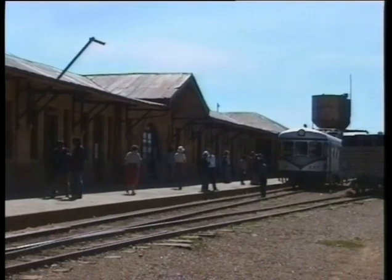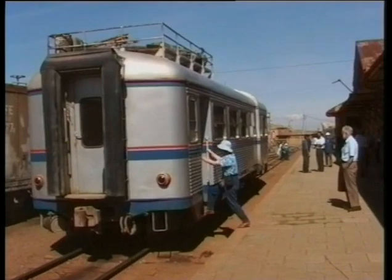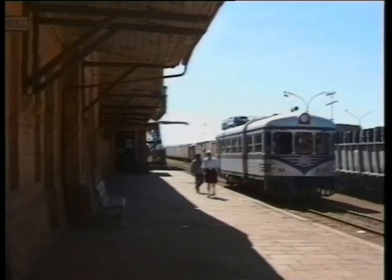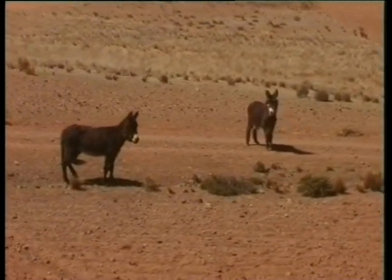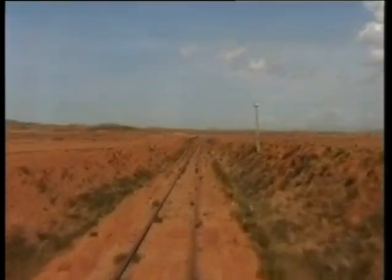About half an hour's ride away we reach a junction where we make an operational stop. This is the junction for the line to La Paz, now completely closed beyond El Alto, Arica on the coast, Oruro to the south, and Guaqui — today's destination at the end of Lake Titicaca.